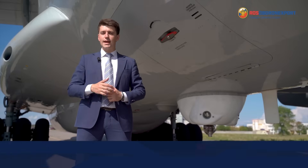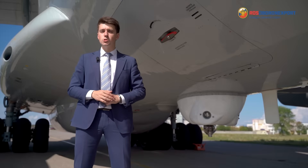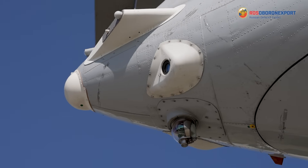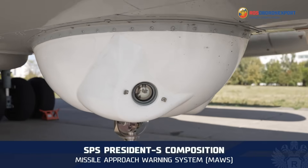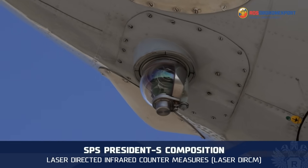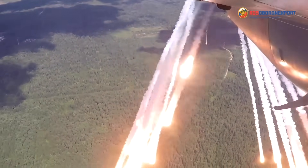The President-S airborne defense system, one of the most effective in the world, has proven its high qualities during various armed conflicts. The complex significantly increases the survival rate in the field, thanks to protection against guided missiles with infrared, radar and laser homing heads, and is capable of providing successive suppression of at least two simultaneously attacking missiles. The President-S self-defense complex includes a radar warning receiver, missile approach warning system, jammer, laser-directed infrared countermeasures, countermeasures dispensing system, and electronic control unit. Protection from potential threats can take place completely automatically without the participation of crew members.